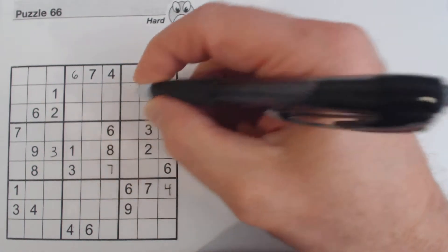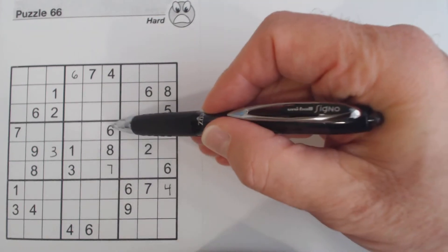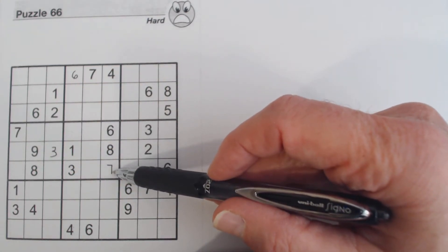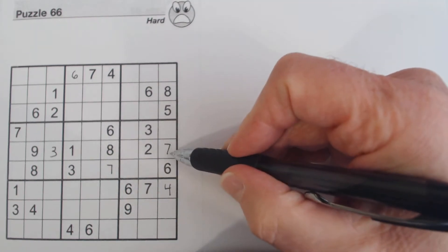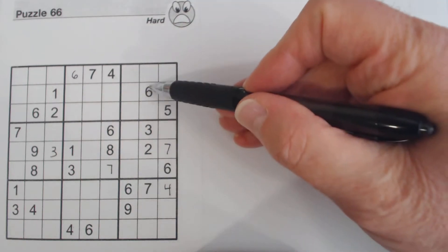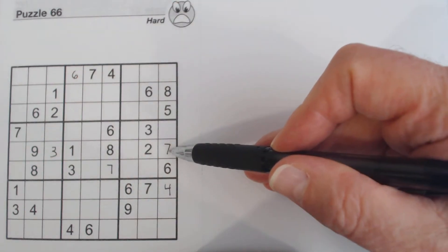I placed a seven here because we have an offset pattern with a six and a seven in this middle column. There's already a six in the box, and there's a seven here, so we know that's a seven. This next seven is a little bit trickier. We have a seven here, a seven here, and ghost sevens here — so we know that number goes there.